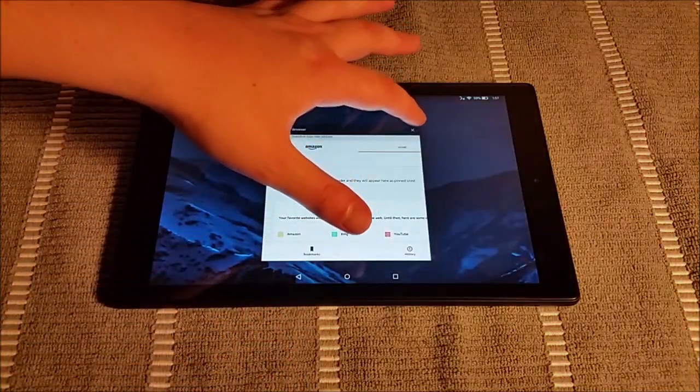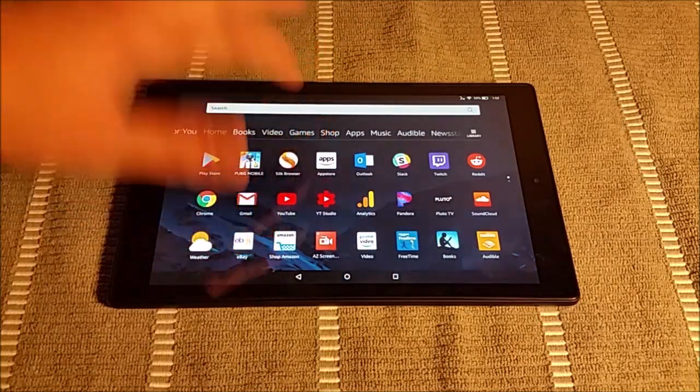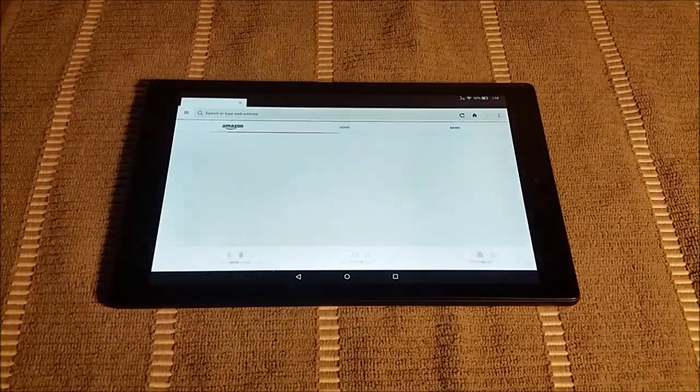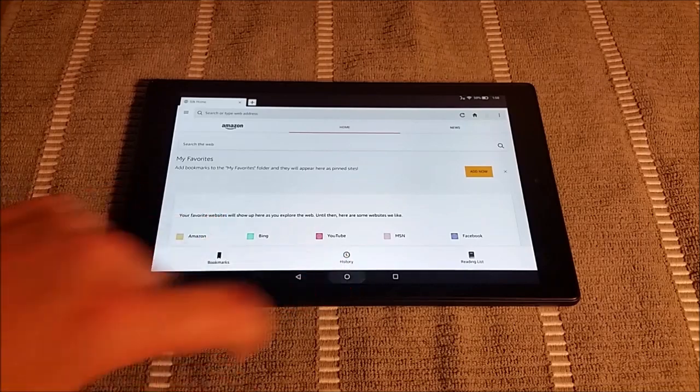I had already preloaded it, but just to show you what it looks like to load an application from the starting point — it takes maybe about two seconds or so. This is going to be more than enough power for your typical user.